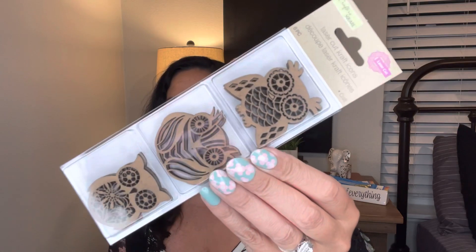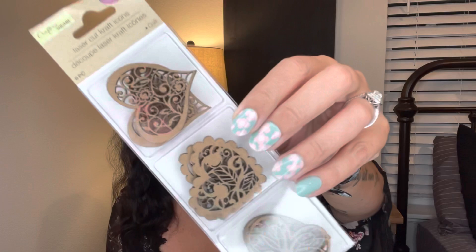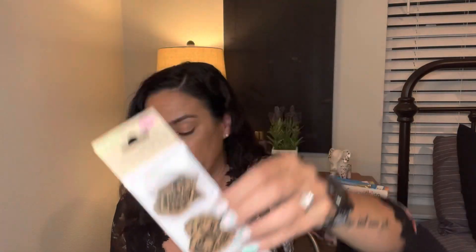Then I grabbed the little owls — again, you get two of each. And then I got the birds; I can't tell you what kind of birds, but they're birds. Then I picked up some hearts — these are super cute. I don't know what I would do with them... actually, I would probably make earrings! I'll add a little clip and do earrings with them. Look how cute — and since you get two of each, why not make earrings? I am a crafter after all!